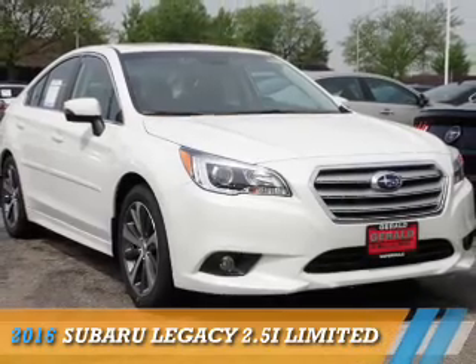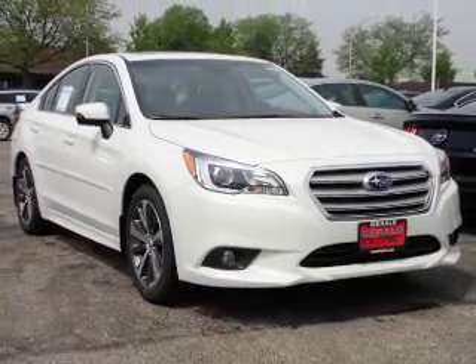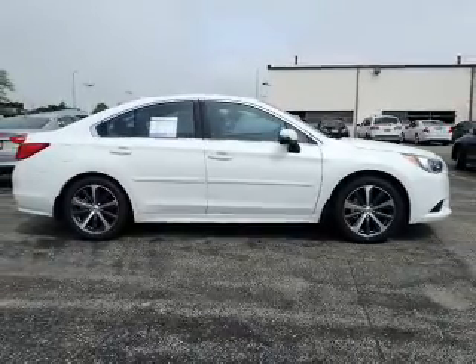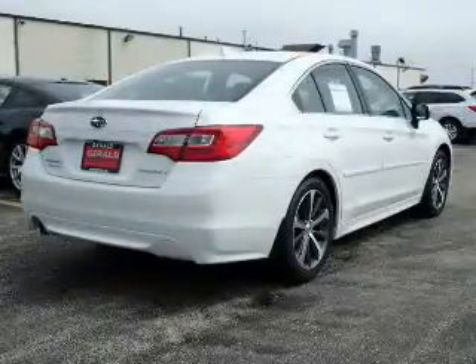Presenting the 2016 Subaru Legacy. It's powered by all-wheel drive, a 2.5-liter, 4-cylinder engine, and a continuously variable transmission.